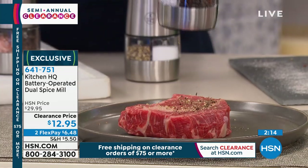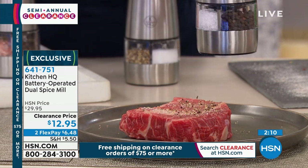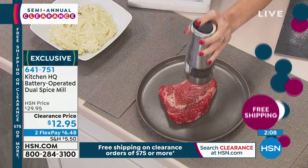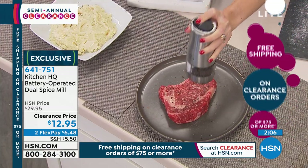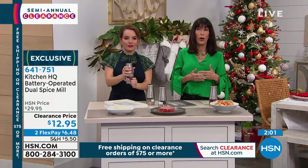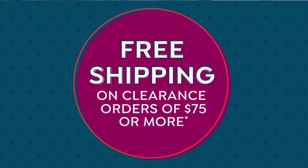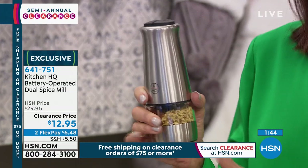Kitchen HQ is our proprietary brand here at HSN. Remember: once you spend $75 today — and it started at midnight and goes until we finish today — we will ship everything to you for free. So this is the time to think about picking up great gift ideas. Here you can see it has dual chambers, two separate buttons on the top. No longer do you have to have two of them on the table — you have everything all in one.